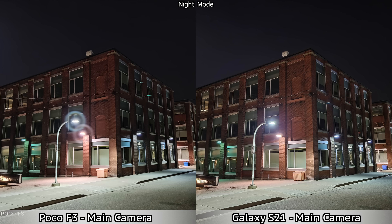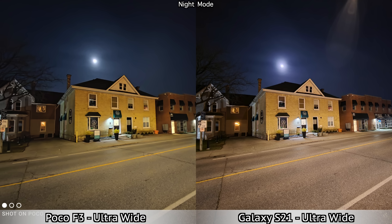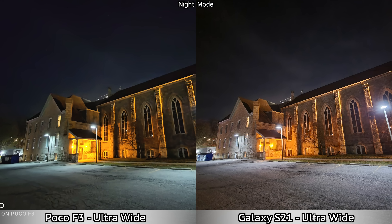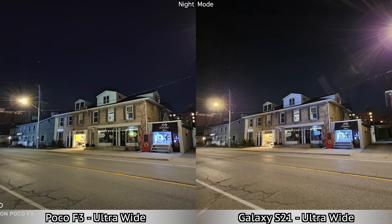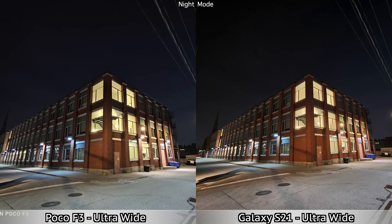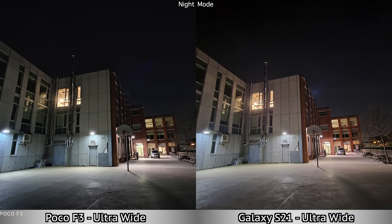Those were pictures taken with the main cameras in night mode. Next we're moving on to pictures taken with the ultra wide cameras and night mode. Once again, when compared to before the software update, the Poco F3 does much better now. If you look at the pictures side by side, the Samsung Galaxy S21 does better in every single picture, mostly because they're a bit sharper. But we have to take into consideration the prices — the Samsung Galaxy S21 is almost double the price of the Poco F3. Overall, I'm pleased to see the improvements the Poco F3 got after that software update.